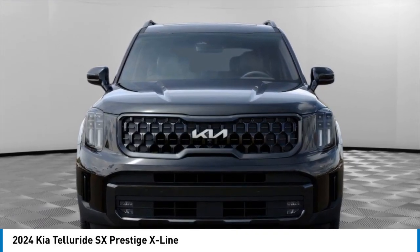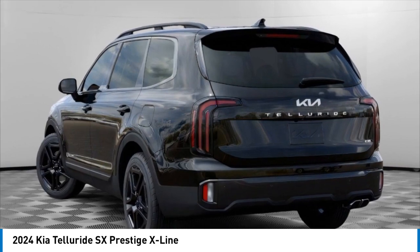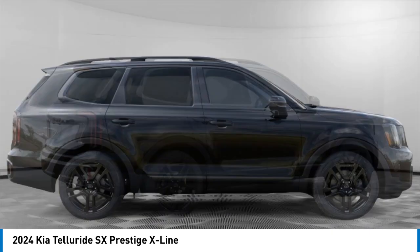Make a great choice today with the 2024 Telluride. The Kia Telluride is an impressive SUV that boasts a striking exterior look, plenty of interior technology features, and additional space for guests in the third row.